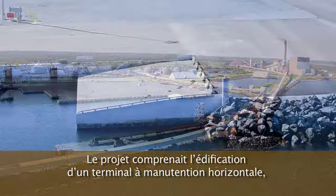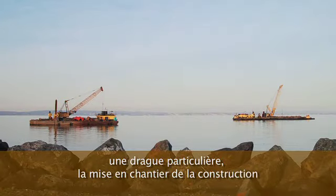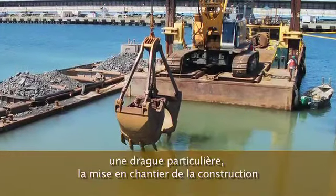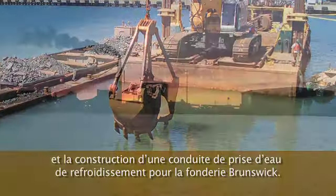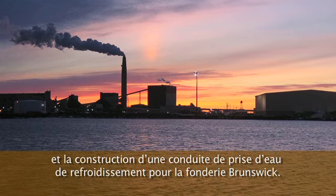The construction of a roll-on-roll-off barge terminal is part of the scope, along with a large dredging project, dredge containment cell construction, lay-down area construction, and the construction of a cooling water intake pipe for the Brunswick smelter.